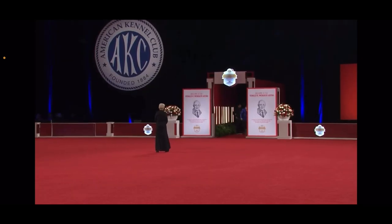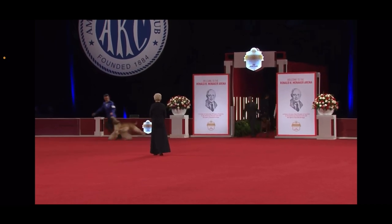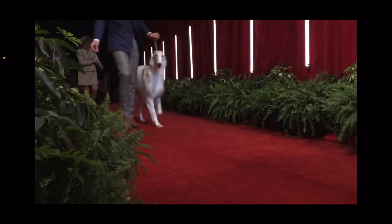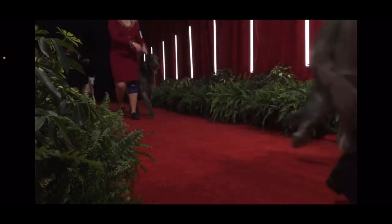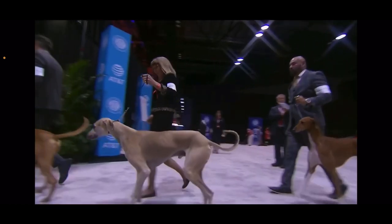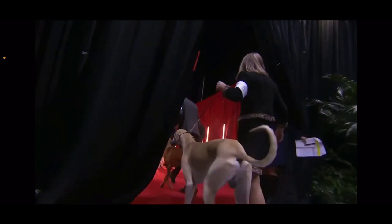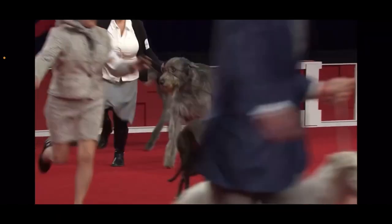May we please have the hound group. So here come the hounds. Most hounds share a common ancestral trait of being used for hunting. Some have acute scenting powers, some have incredible stamina, they follow the trail. They are a phenomenal and very diverse group.